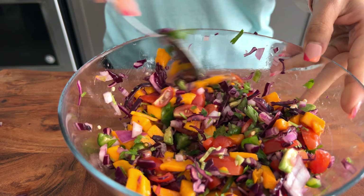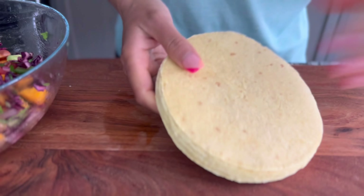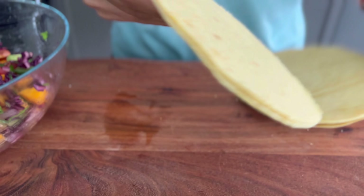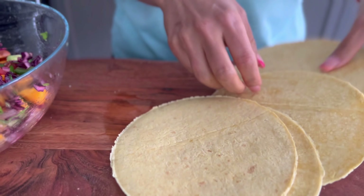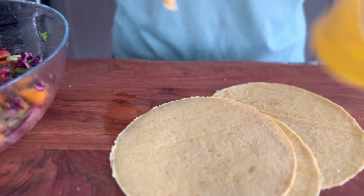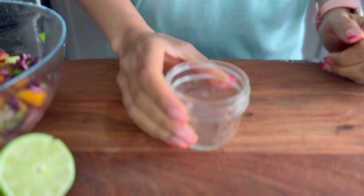I'm just mixing everything and going to keep this aside while I quickly heat up my tacos. To heat up my tacos I just added them to my air fryer for about a minute at 400 degrees. You can use your toaster oven or you can heat them up on the stovetop if you like.